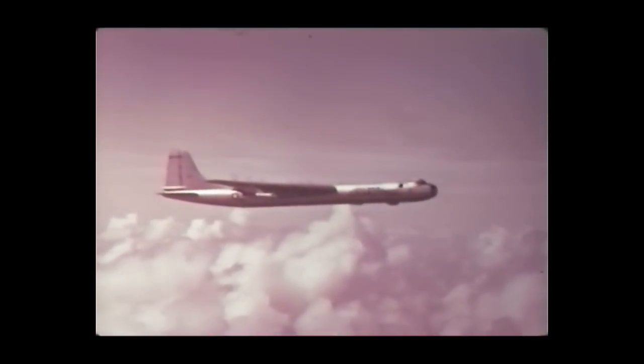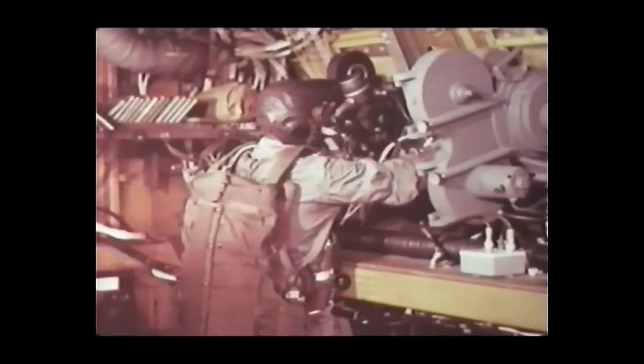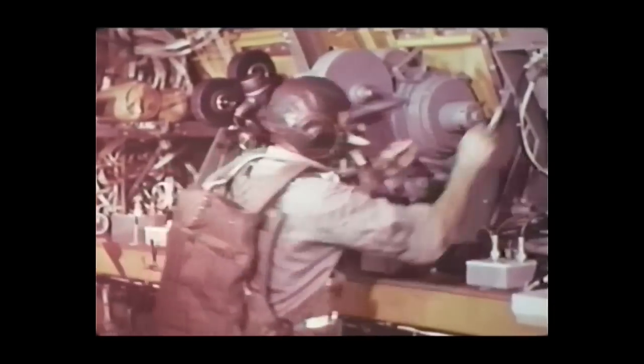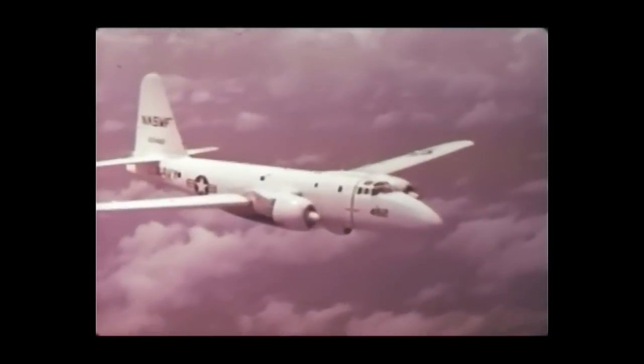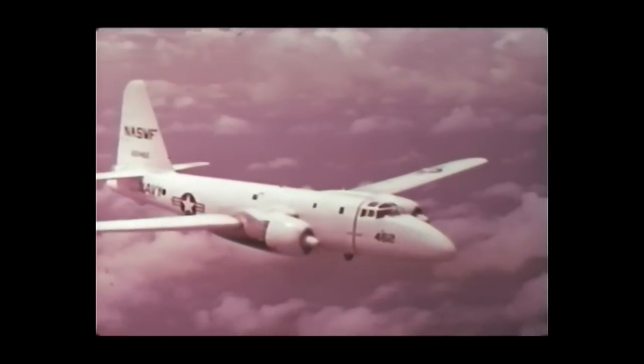Additional instrumentation was carried by three aircraft. Two were modified B-36s positioned at 40,000 feet altitude, 12 miles from the detonation, to obtain fireball photography and thermal data. The third aircraft was a P-2V, 15 miles from the burst point at 22,000 feet, which measured infrared phenomena.